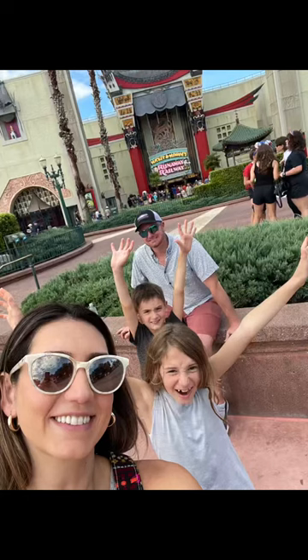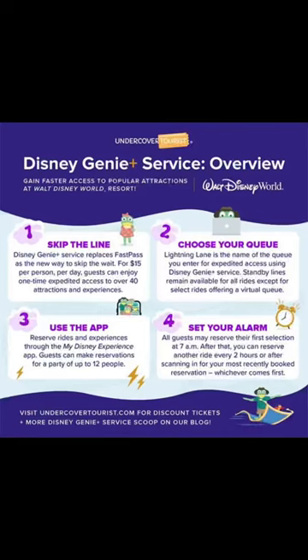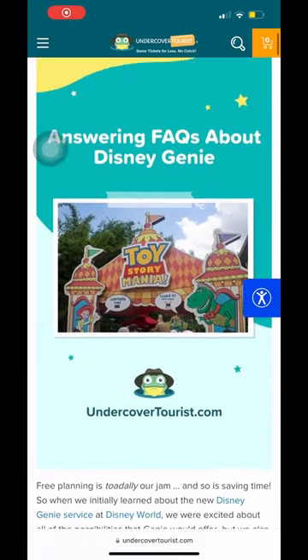You have to buy and reserve it within the My Disney Experience app, and all guests can make their first Genie Plus selection at 7 a.m. After that, you can reserve another ride after two hours or after scanning in for your most recently booked ride.